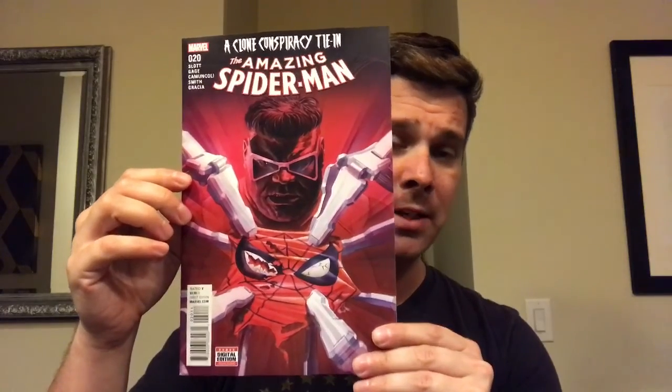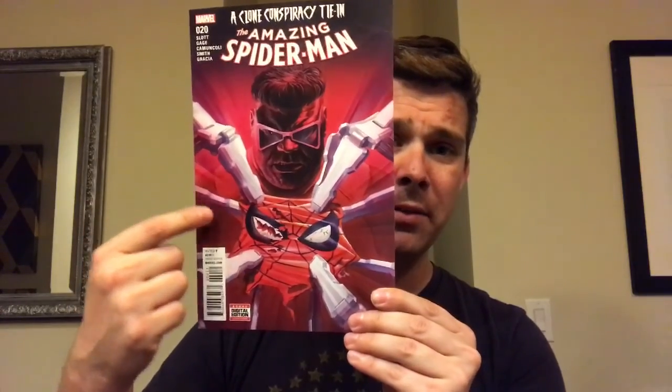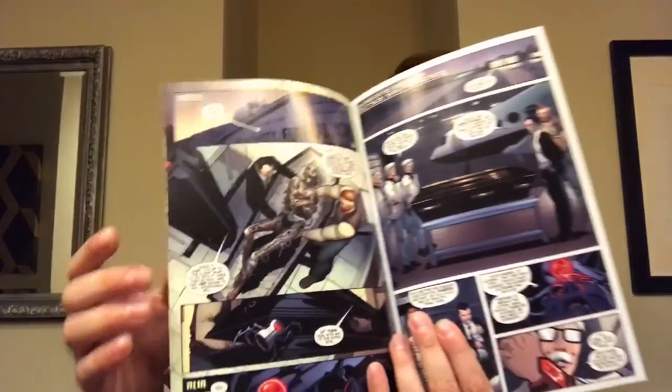This is probably going to be my last issue of this book. It's Amazing Spider-Man number 20, a Clone Conspiracy tie-in. Of course you get Doc Ock, and they do that thing a lot with Spider-Man — a spider with arms coming out. It's dragged on quite a while and I'm just ready for Spider-Man to get back to his normal Spidey self, not this global stuff. I just feel like it's been dragged on too long. When it changes, I may pick it up again.